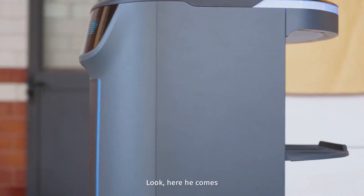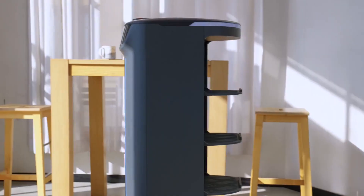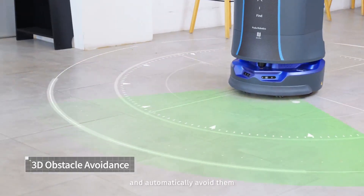Look, here he comes! Before he arrives, you can focus on clearing the table. Holobot can accurately detect obstacles and automatically avoid them.